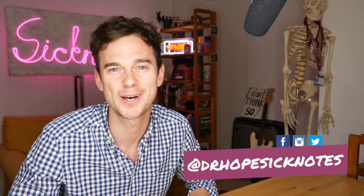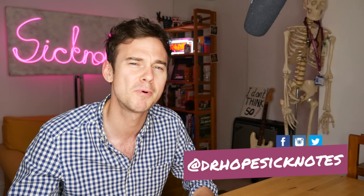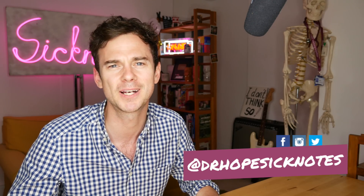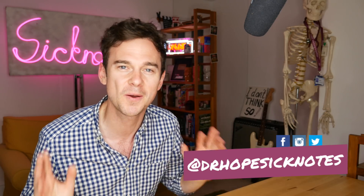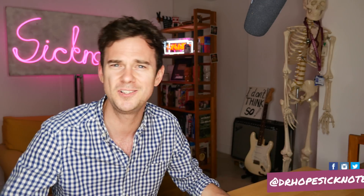Hello and welcome to SickNotes. My name's Ed Hope. I'm a junior doctor in the UK and I've had a few weeks off, a bit of a summer break, but we're back explaining medical things in simple terms. My list of ideas and videos I want to cover is ever growing, but we're coming back with one of our favourite shows on the channel, Cells at Work, so let's just jump into it.